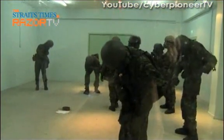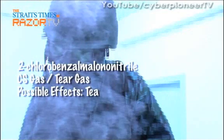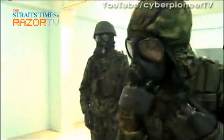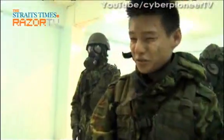Behind these glass walls, the men are being exposed to what is commonly known as tear gas. As part of their training, they have to go through a gas canister change, plus expose themselves to the gas for a short period of time as they shout out their name and rank.